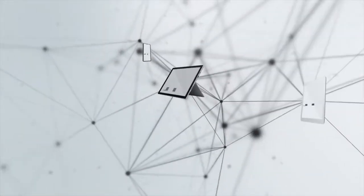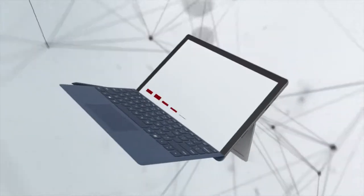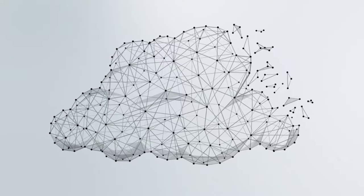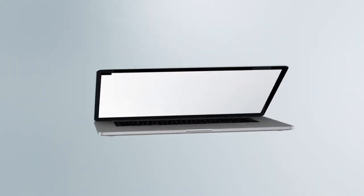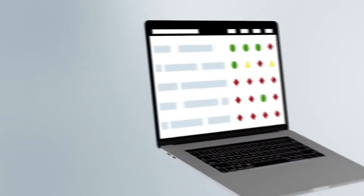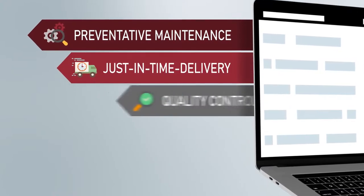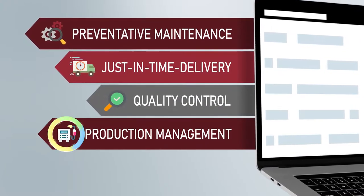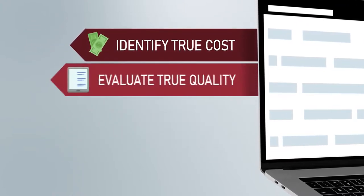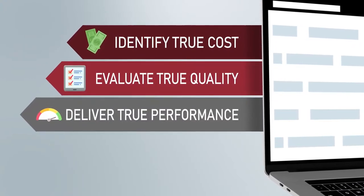We also understand that integrating the data with other systems is important. This is the backbone of the Industrial Internet of Things. To make your manufacturing process smarter, integrate a range of Lincoln Electric products out of the box into your existing systems to help drive initiatives such as preventative maintenance, just-in-time delivery, quality control, and production management — and in return helps identify the true cost of welding, evaluate the true quality of welding, and deliver the true performance of welding.